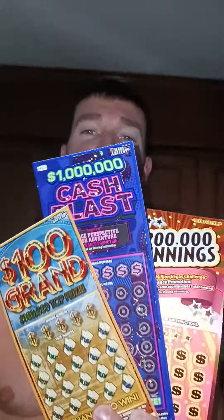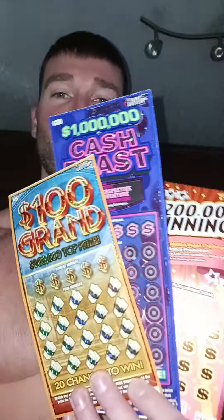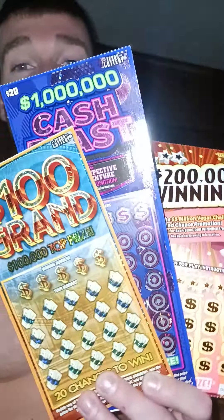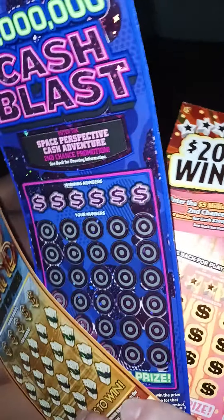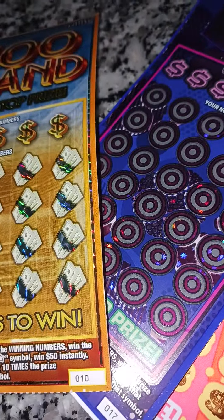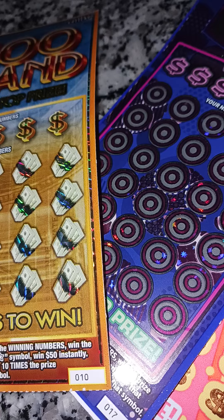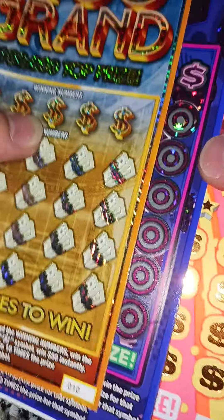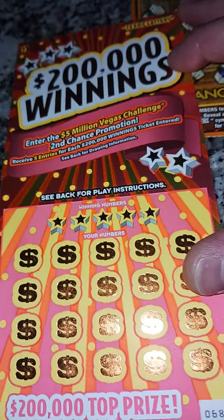Let's go lottery lovers, check this out! We're doing a scratching bonanza right now. We got three tickets and we're gonna see what we get off them — a full scratch session. We got two five dollar tickets on the outside and a big twenty dollar ticket in the middle. We spent 30 bucks total, let's give it a go.